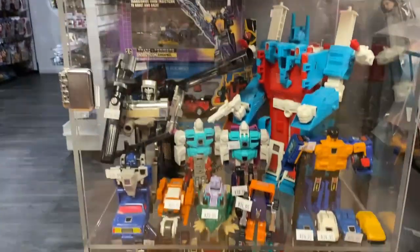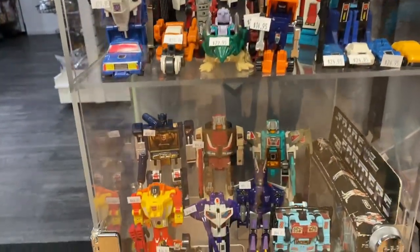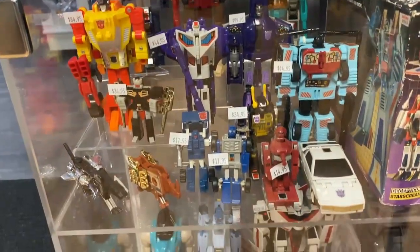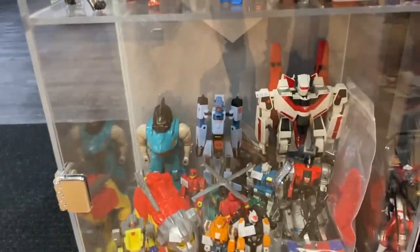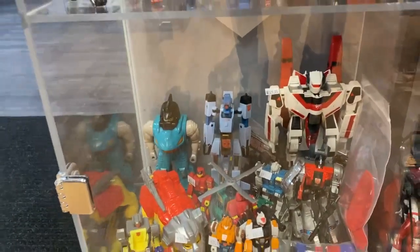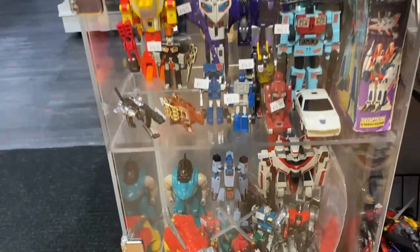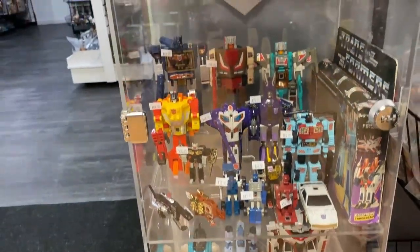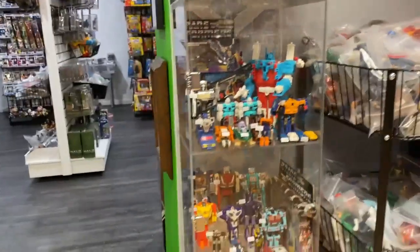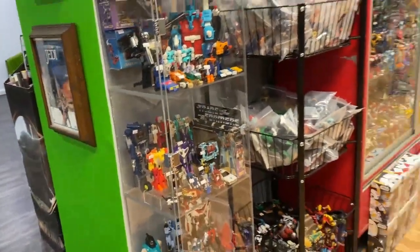I'm putting out some Masters of the Universe vintage stuff, but the big thing is I put out a bunch of G1 Transformer stuff — lots of Headmasters, cassettes. And look at that — that's the Matsushiro Jetfire. It has the Robotech Macross symbols on it; it was the first one released. It's super awesome and it's fairly white — it looks great.